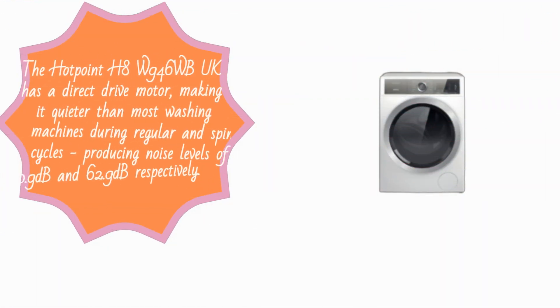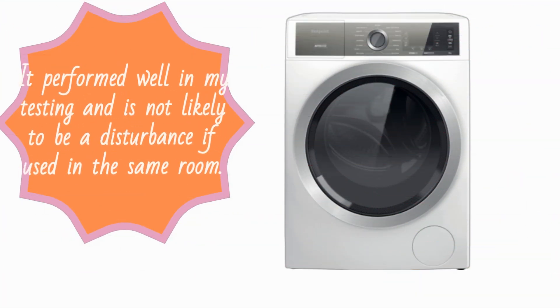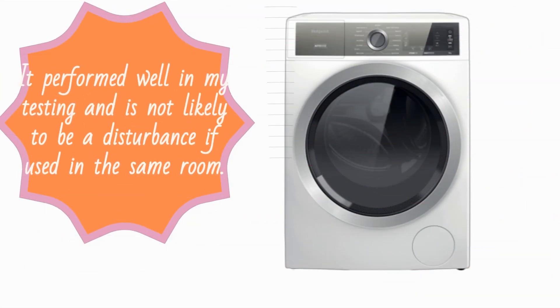The Hotpoint H8W946WB-UK has a direct drive motor, making it quieter than most washing machines during regular and spin cycles, producing noise levels of 50.9 dB and 62.9 dB respectively. It performed well in testing and is not likely to be a disturbance if used in the same room.